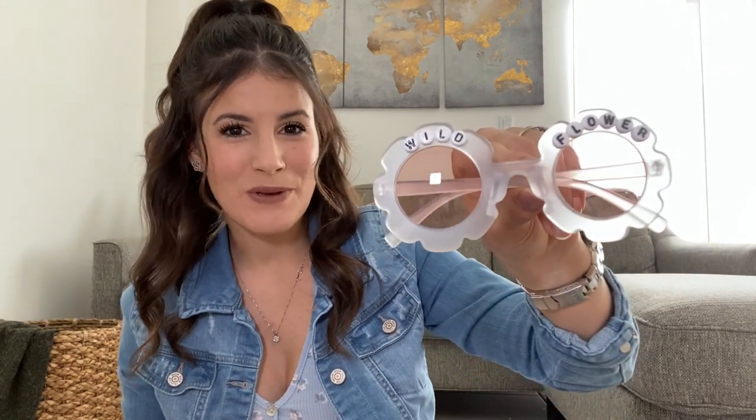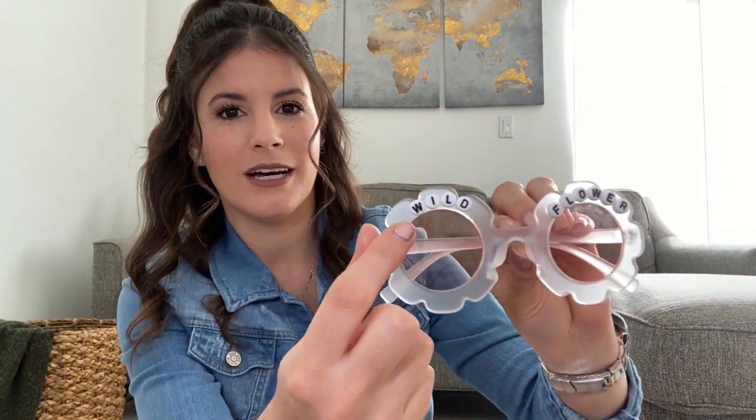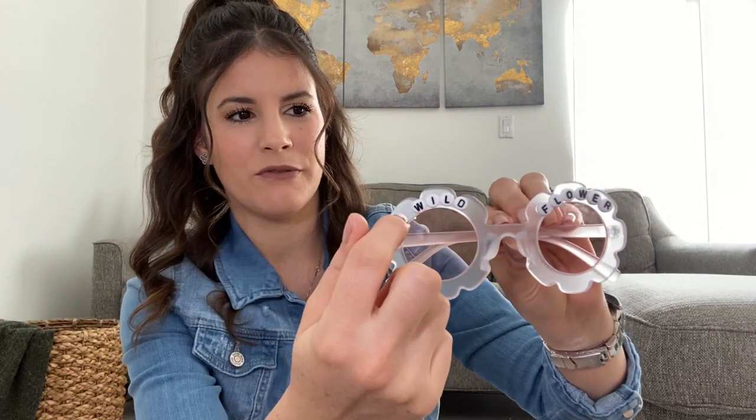Now I'm going to show you two things I got at the Target Dollar Spot. The first are these very adorable flower sunglasses — they were only a dollar each. What I ended up doing myself is adding some little beads to them that say 'wildflower.' I'm going to include a flower on each side, or a flower and a butterfly, to the sunglasses just to give them a little extra touch.